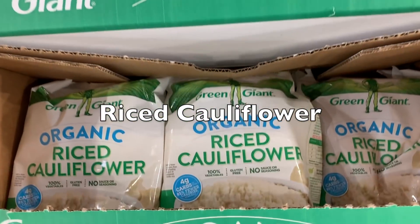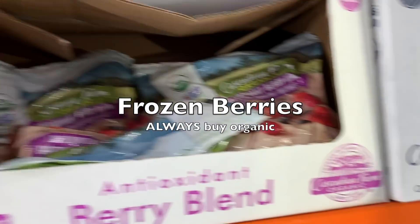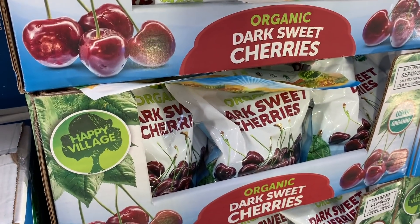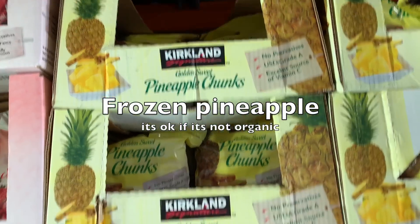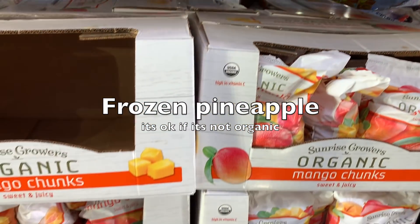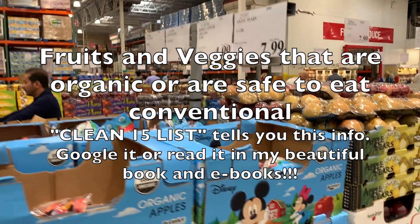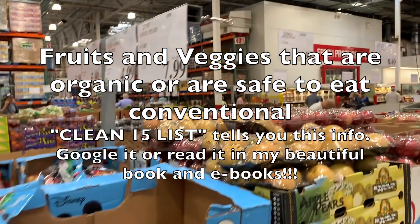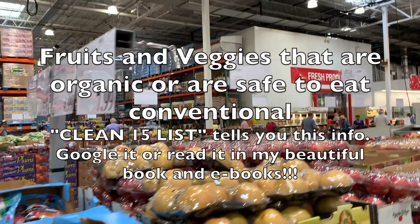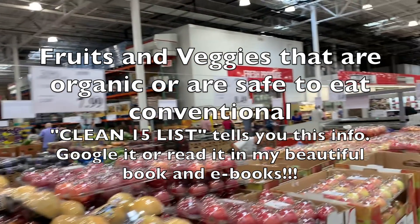Cauliflower rice, all frozen blueberries — we always want strawberries and all berries to be organic. Frozen pineapple can be conventional — meaning non-organic. All fruits and vegetables should be organic or from the list of acceptable conventional ones. I follow the Clean Fifteen and Dirty Dozen list, which is in my book, my ebooks, and available on Google.